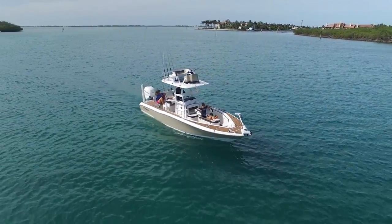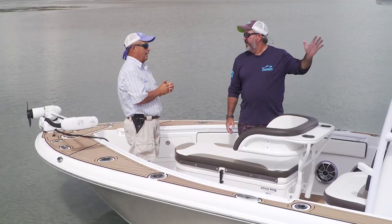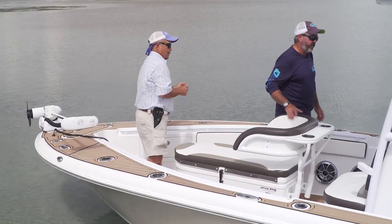As we head back, I've got to show you this tower. That is not your average bay boat tower, I promise you. I've decided I've got to have a tower. After seeing a few tower boats this year, and this one especially, I've got to have one. Let me see this thing.